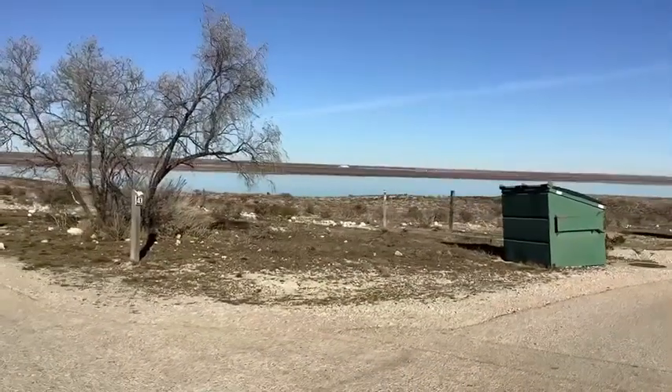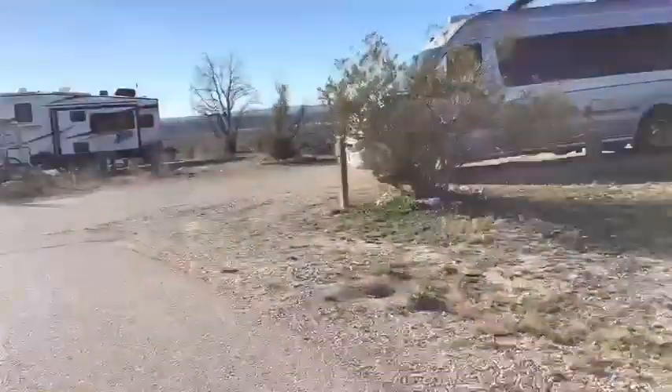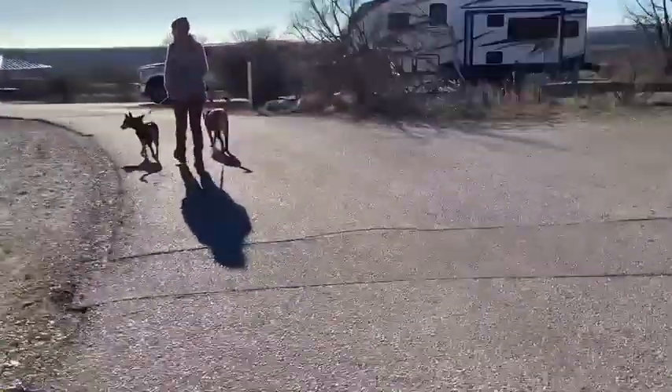We are at a park right now, and if I turn the camera around, you could see a nice view of the lake. So that's the lake, and right now walking down the road, there's a car coming.